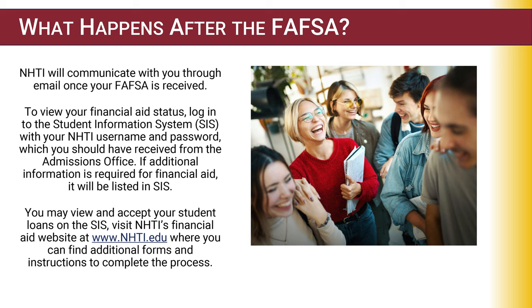To access your requirements, log into your student information system, also known as the SIS portal, with your NHTI username and password. You will then be able to view additional documents needed or accept your aid offer. Once you accept your student loans, visit NHTI's financial aid website at www.nhti.edu/financial-aid, where you can find several forms and instructions to complete the process.